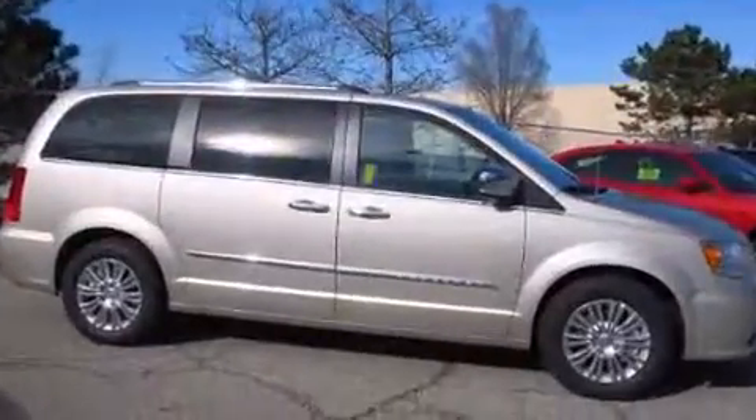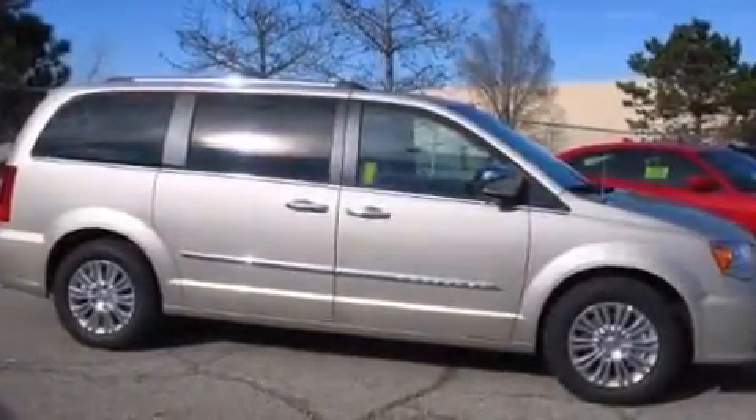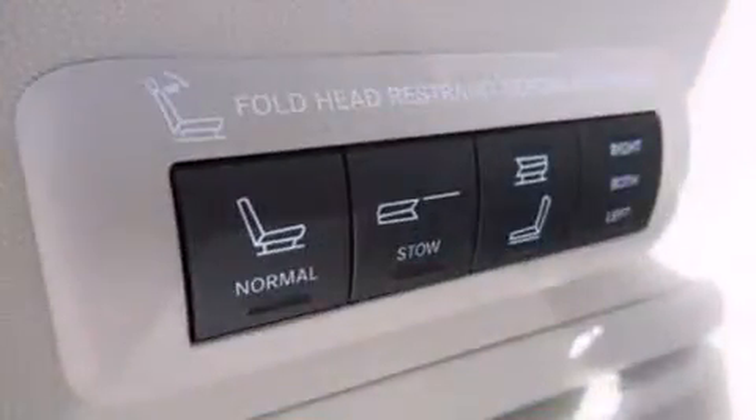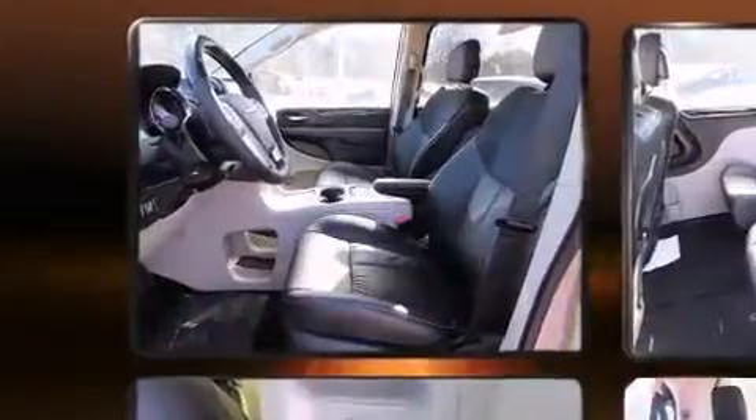A wealth of standard features means that you no longer have to sacrifice, such as remote keyless entry, front and rear reading lights, voice-activated navigation, and cruise control.